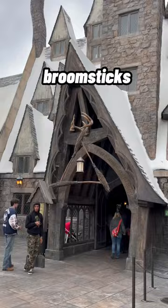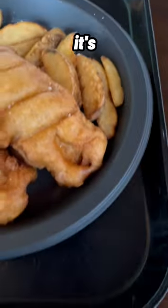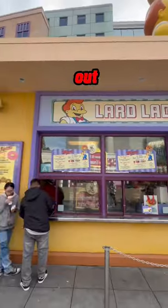Next is the Three Broomsticks for a quick lunch. We are going to grab the fish and chips. This is ale battered cod. It's got some chips and tartar sauce with a nice crunch and a little bit of softness. Flaky and tender — 8.3 out of 10.